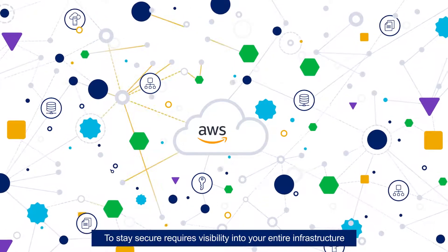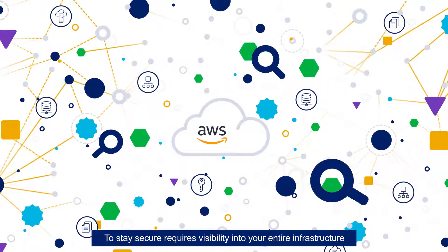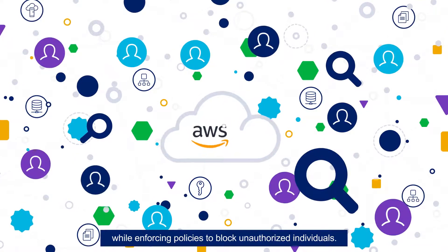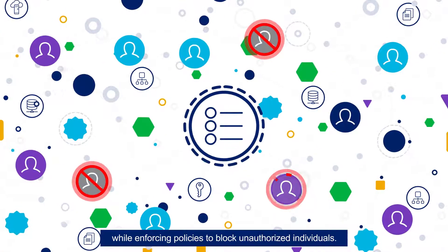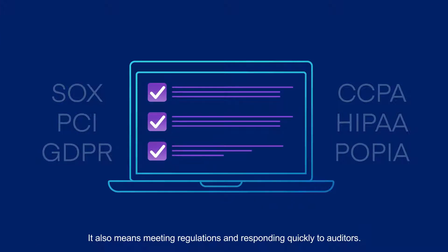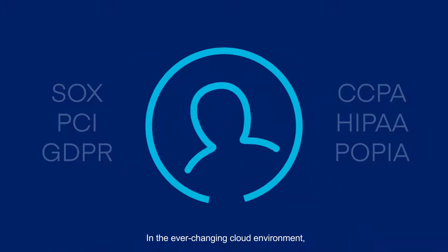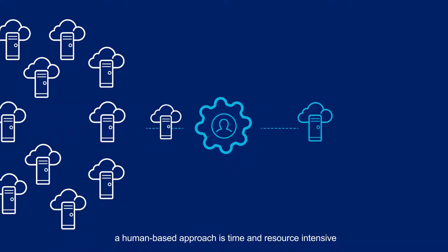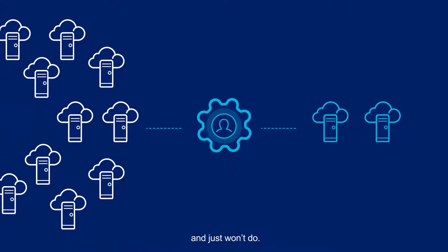To stay secure requires visibility into your entire infrastructure — to discover who has access to what, while enforcing policies to block unauthorized individuals. It also means meeting regulations and responding quickly to auditors. In the ever-changing cloud environment, a human-based approach is time and resource intensive and just won't do.